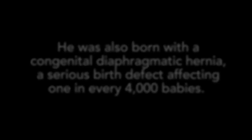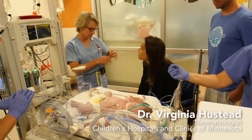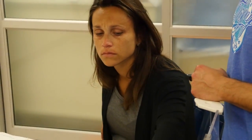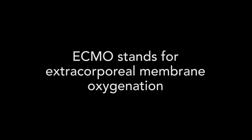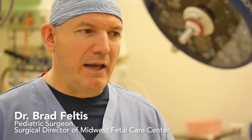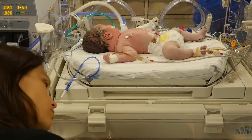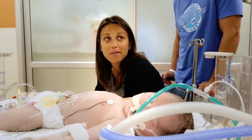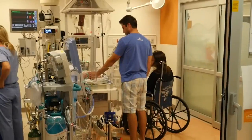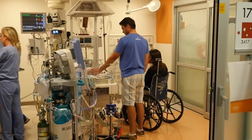He basically has what we expected — a big diaphragmatic hernia — and I do think that we're headed for ECMO. That's a machine that's essentially a heart-lung bypass machine for babies. It's a life-saving machine, and without that technology and equipment, Rocco would not have been able to survive. We named him Rocco because we need him to be a rock and be strong, so hopefully he can do that for us.